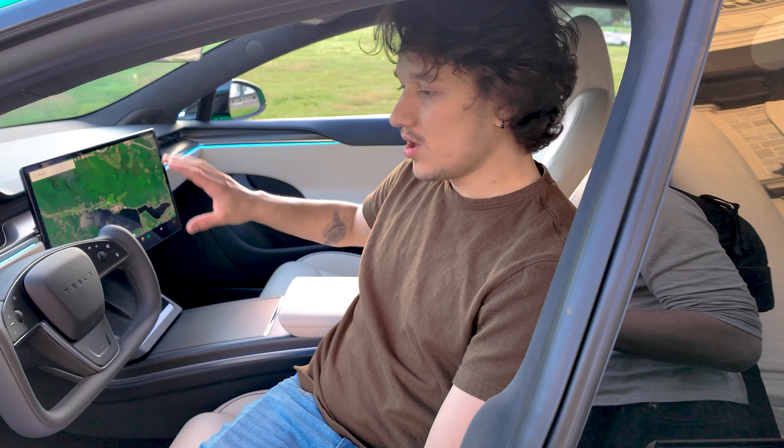This car also has camber spacers in the rear at the upper camber arm to help with inner tire wear, because a lot of the Plaids and Model X's have issues where they get inner tire wear. I installed those, got an alignment, and now that's fixed — hopefully no future tire wear issues. You'll also see I have the Rally Armor mud flaps, which are definitely the best mud flaps for the Model S because they don't rub on the paint.